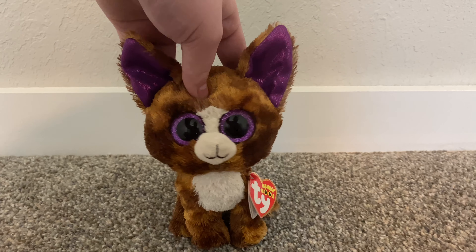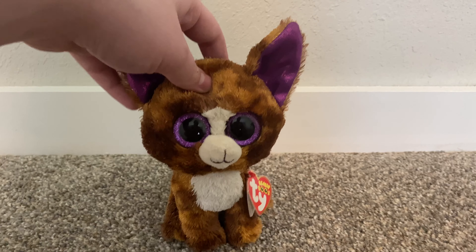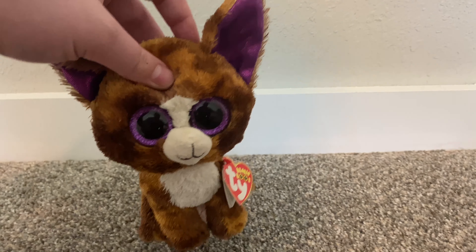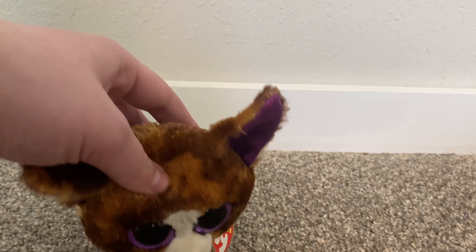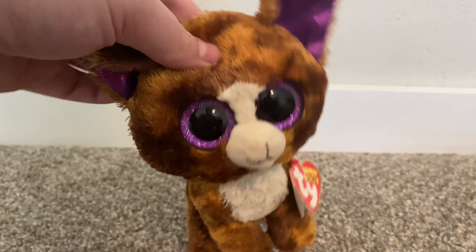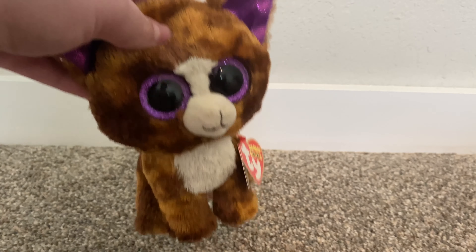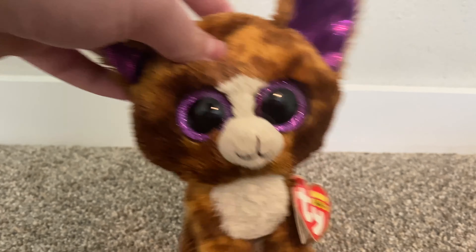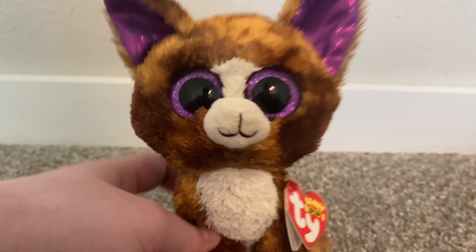Hey guys, welcome back to another video! Today I'm going to be doing a haul of all of the Beanie Boos that I've gotten in Florida so far. I've gotten about 10 or 11 Ty products, maybe 13 — I've gotten quite a lot, and mostly all of them have been thrifted. You've seen a few of these items, but mostly you haven't seen any of them.